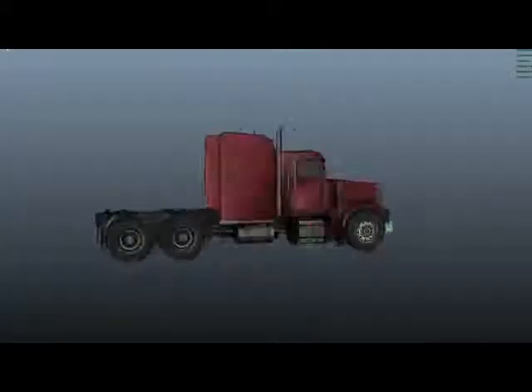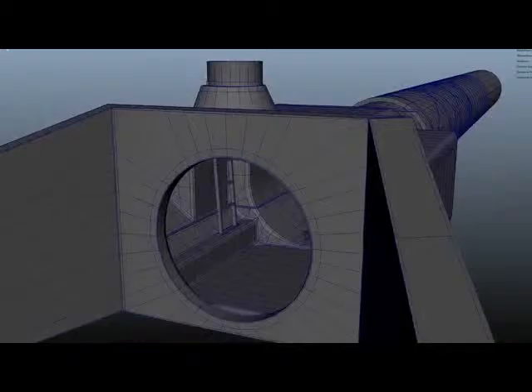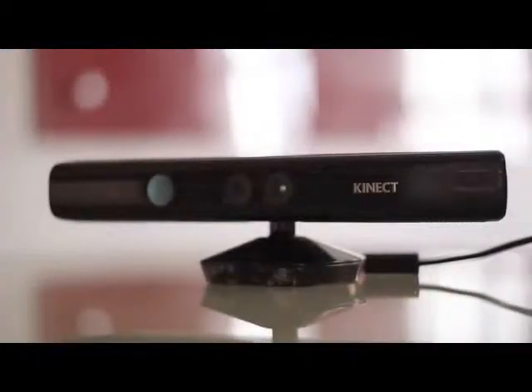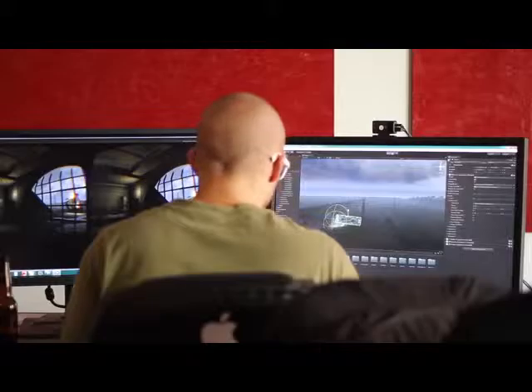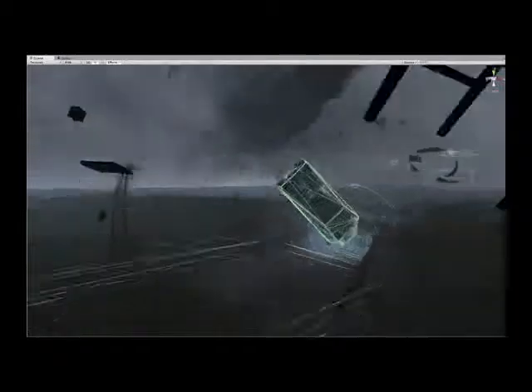We incorporated visual effects including 3D models and digital set pieces from the actual film. Character animations were accomplished through motion capture via Kinect technology. The scene was built using the Unity game engine for its real-time physics and tight integration with the Oculus Rift SDK.